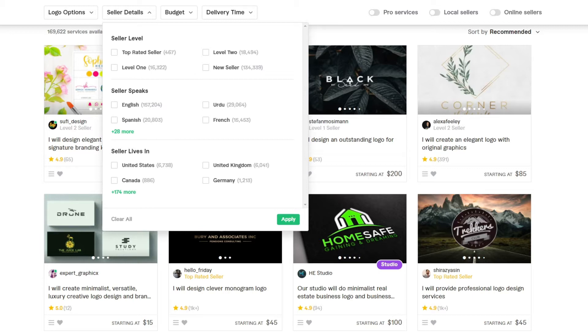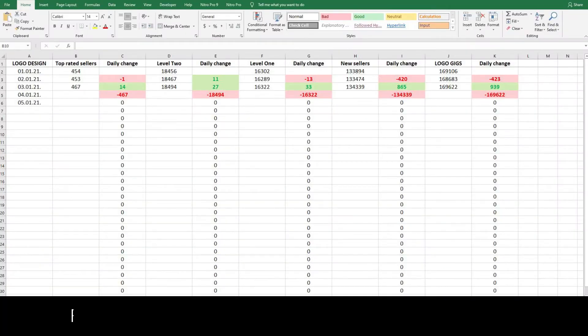Because there is a huge difference between what happened yesterday and the day before that, I decided to put all of this in Excel form to see the numbers. And as you can see here, what we have today is we have 14 new top rated sellers from yesterday.